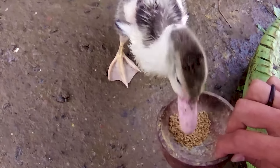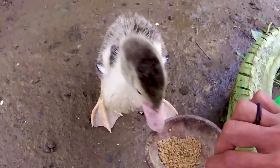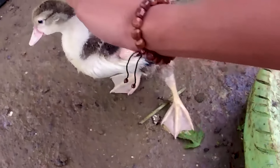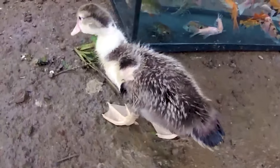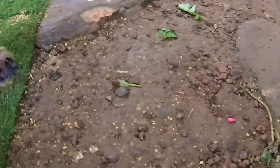Lihat tuh, langsung disantap begitu saja dengan lahap, teman-teman. Seekor anak itik ini yang sangat imut sekali ya. Kalau masih anak itik sangat imut, teman. Tapi berbeda kalau sudah besar nih, guys. Dia adalah hewan yang sangat jorok sekali, teman-teman. Tapi tidak apa-apa ya, boleh kita pelihara teman. Karena dia adalah hewan yang bisa bertelur, hewan penghasil telur, teman.